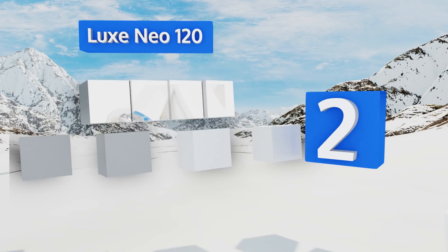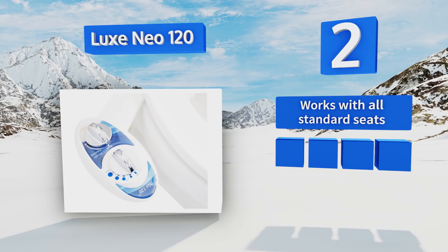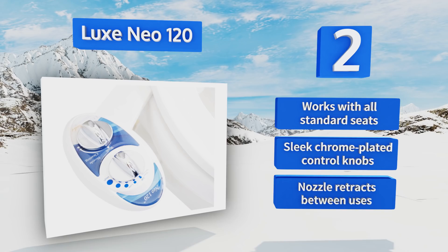At number two, if you're reluctant to spend the cash on an integrated electric model but want to add some extra sparkle to your private parts, the Luxe Neo 120 is a perfect choice. It features variable pressure and a self-cleaning mode, plus it's quite easy to install. It works with all standard seats and is equipped with sleek chrome-plated control knobs and a nozzle that retracts between uses.